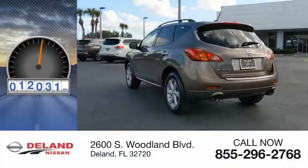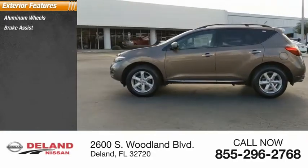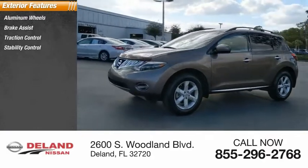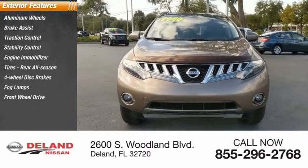This vehicle has less than 125,000 miles. Here are some of this vehicle's great options: aluminum wheels, brake assist, traction control, stability control, engine immobilizer, rear all-season tires, four-wheel disc brakes, fog lamps, FWD, and privacy glass.